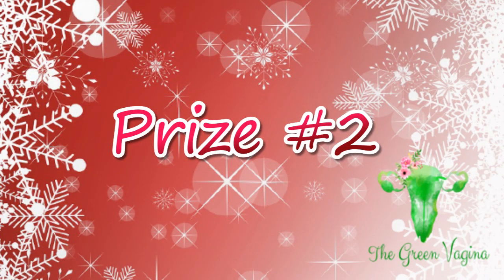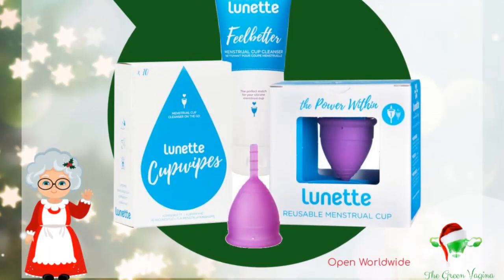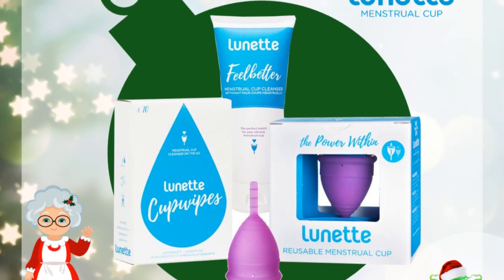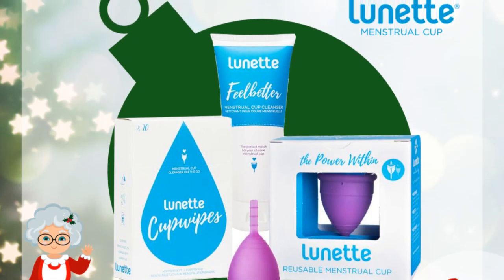Second prize package on our list is a Starter Kit from Lunette. The lucky winner of this prize will have their choice of size and color Lunette Cup, and will also receive the Feel Better Wash and the Lunette Cup Wipes for on the go. Everyone is welcome to enter this giveaway.